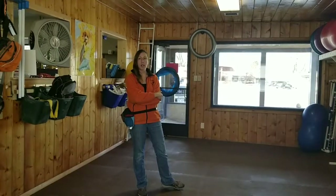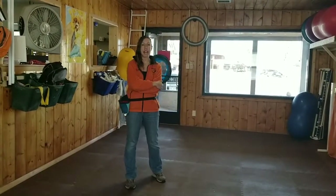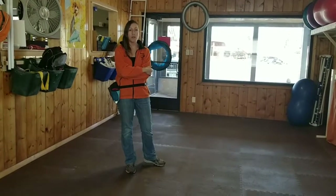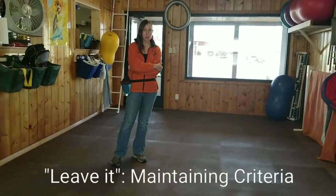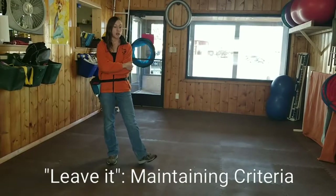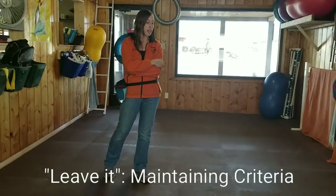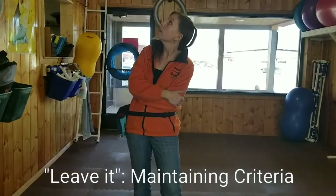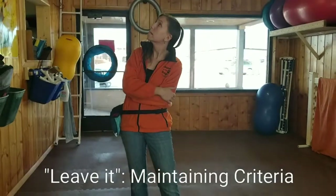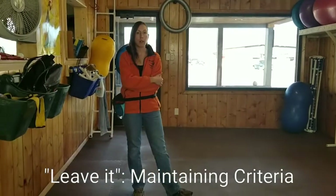In this video, we are going to be working on understanding the thresholds and maintaining criteria for leave it. Once you've achieved verbal leave it with your dog — they understand that leave it means as a cue that they're going to stop looking at an object of attraction and then look back at you and get rewarded — how do we transfer that to a more general understanding?